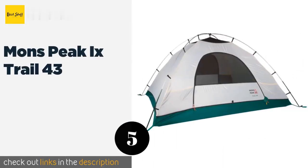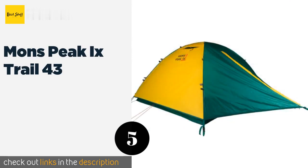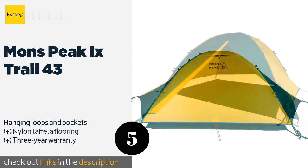The next product is the Mons Peak X Trail 43. The Mons Peak X Trail 43 is a convertible option that is capable of housing up to four campers and of packing down even smaller for your trips if you know you won't need that extra space.